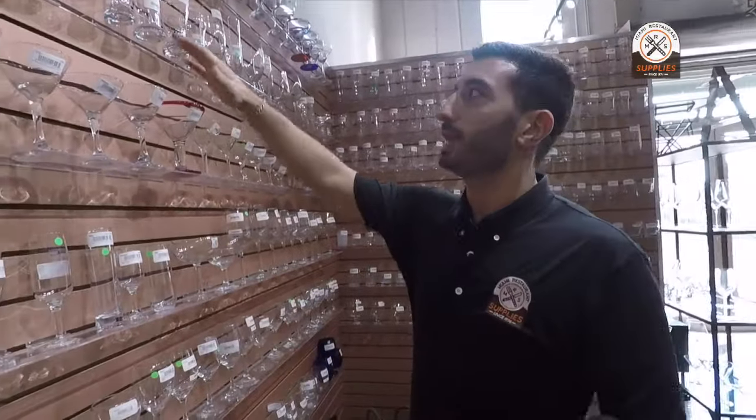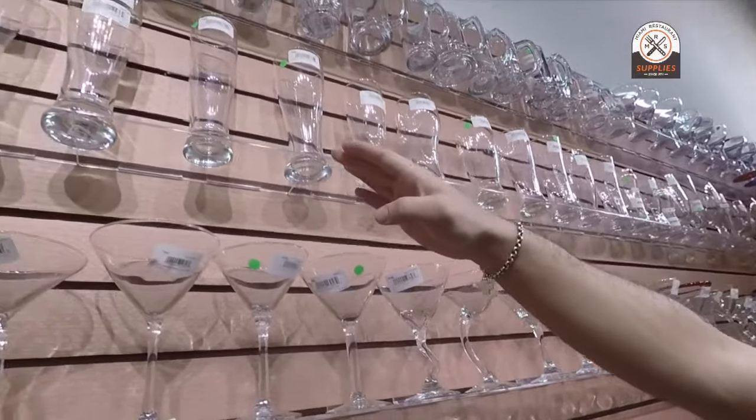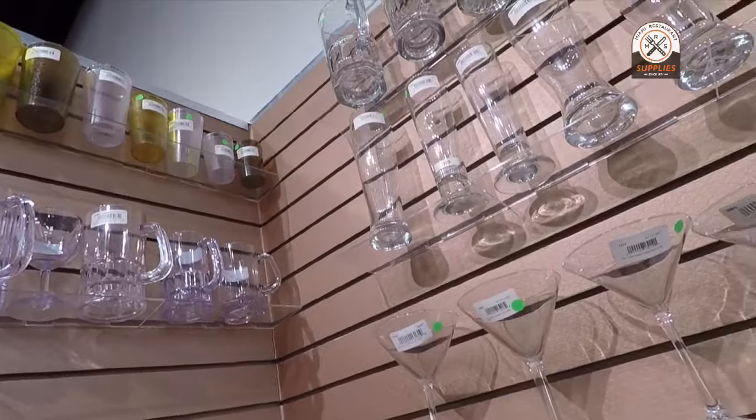A little bit above that we have what we consider our pilsners. All of these are our beer glasses that we carry here. We range from a pilsner at 23 ounces all the way down to the smallest one at 10 ounces.